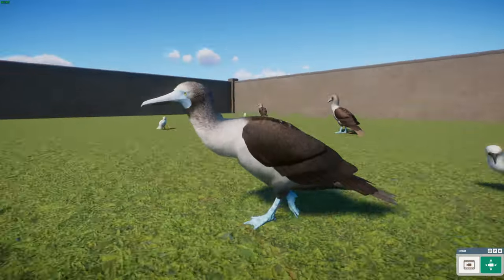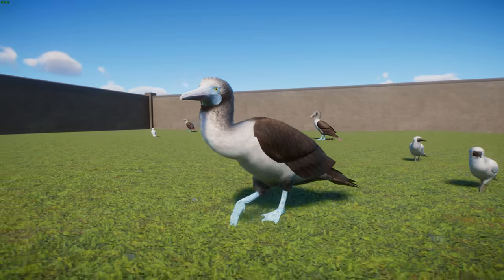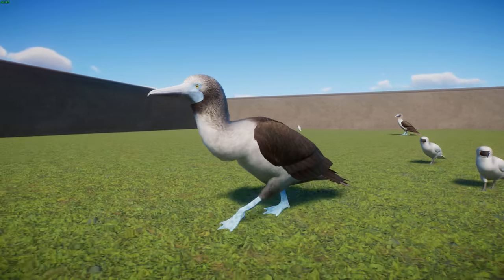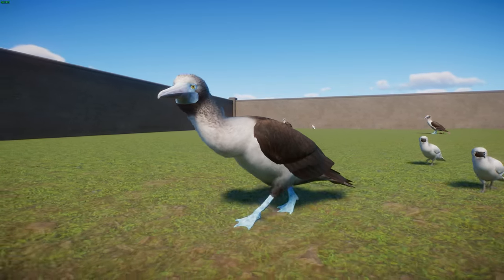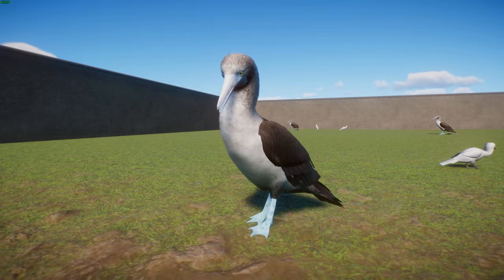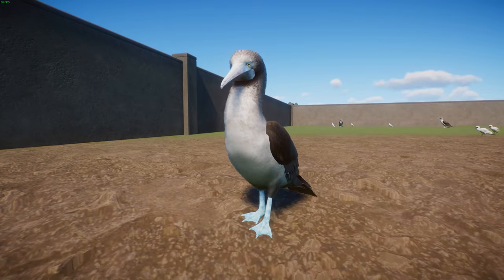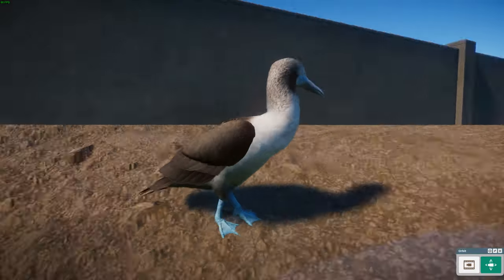The blue-footed booby is a specialized fish eater, feeding on small shoaling fish such as sardines, anchovies, mackerel, and flying fish, as well as squid and offal. They dive into the ocean from heights of 10 to 30 meters — and up to 100 meters — hitting the water at about 97 kilometers per hour and going as deep as 25 meters. Their skulls have specialized air sacs to handle the pressure. They hunt singly, in pairs, or in large groups, typically in early morning or late afternoon.